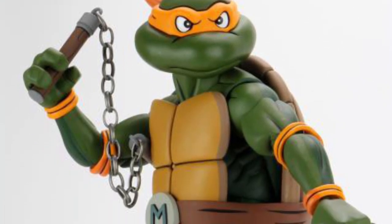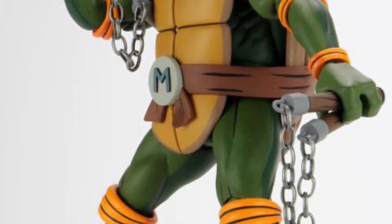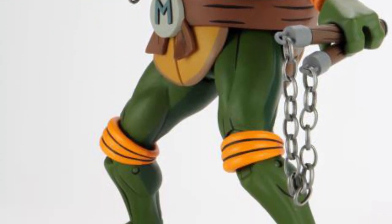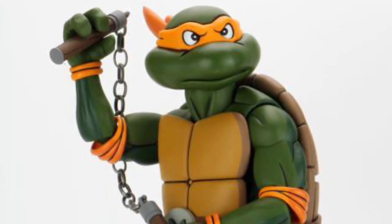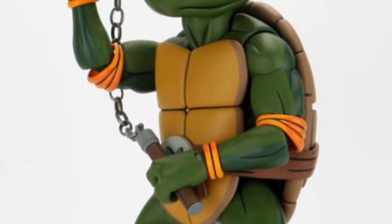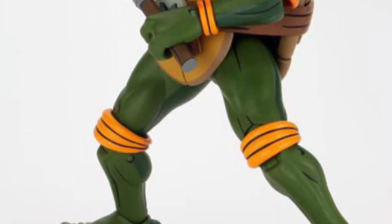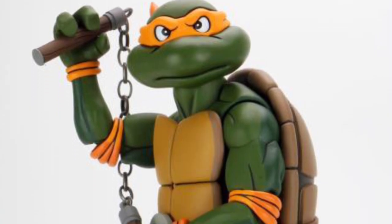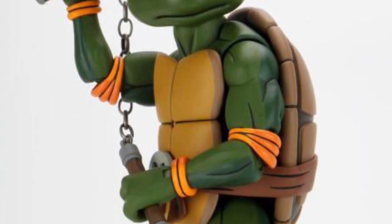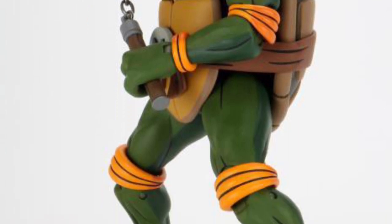Cowabunga! Look at this NECA Michelangelo cartoon version seven-inch action figure — this looks awesome, I might actually pick this up. I love the way this looks. It comes with two pairs of nunchucks, interchangeable hands, and two alternate heads: the fierce Michelangelo look and the goofy smiling Michelangelo that keeps things light. NECA nailed this.